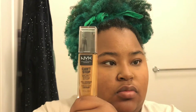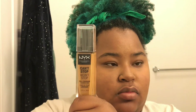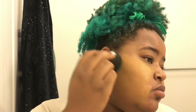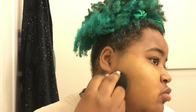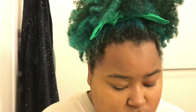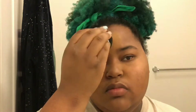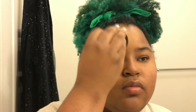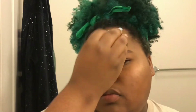Then I go in with the NYX Can't Stop Won't Stop foundation — this is absolutely my favorite foundation. It's a full-coverage matte foundation and it actually feels pretty good for dry skin. My shade is Honey. If you're trying to figure out your shade, I recommend going to the NYX store rather than other stores because they have the full variety of all the shades offered in this foundation. I like to do about one and a half coats.